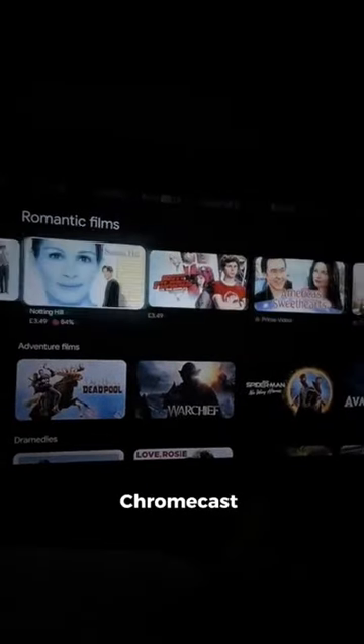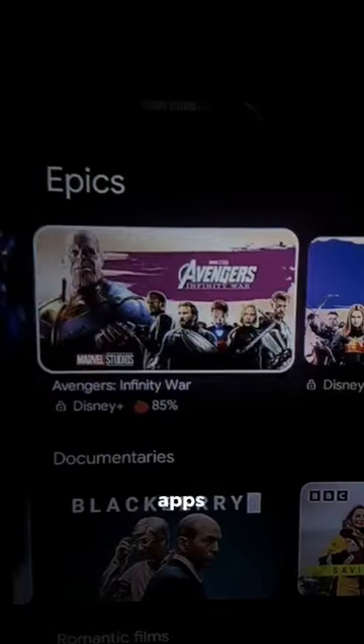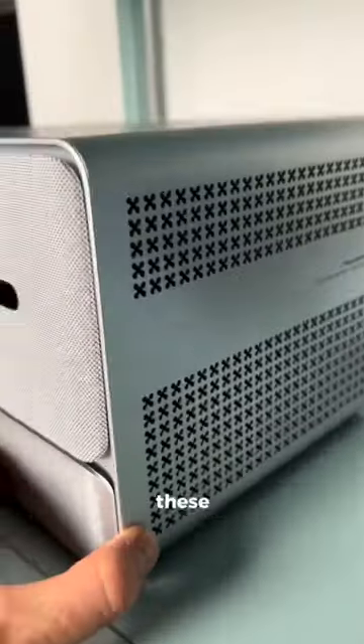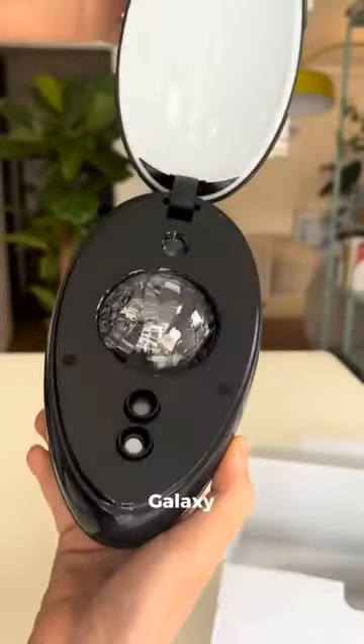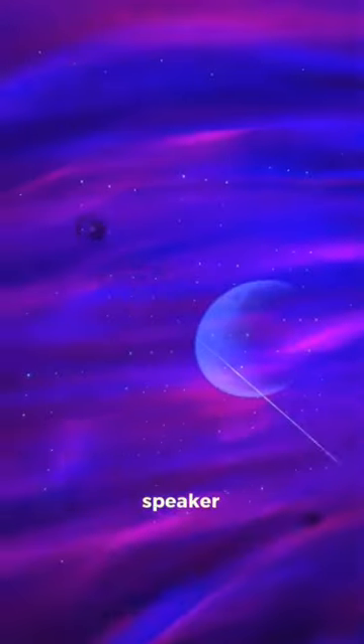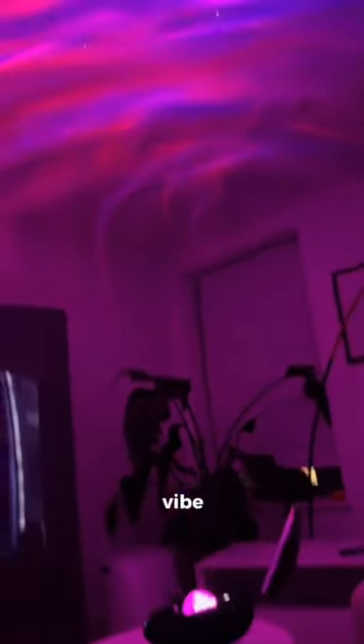My favorite part is that Chromecast is built in, so you can enjoy entertainment without constantly switching between apps. I also think it looks amazing, and the holes in the side kind of make it look like an Apple display. Wambo also sent me this Galaxy display that doubles as a Bluetooth speaker. I've been using it with the projector and it really sets the vibe for movie night.